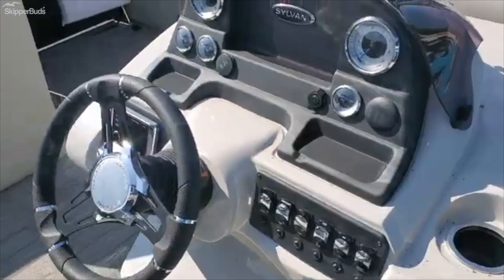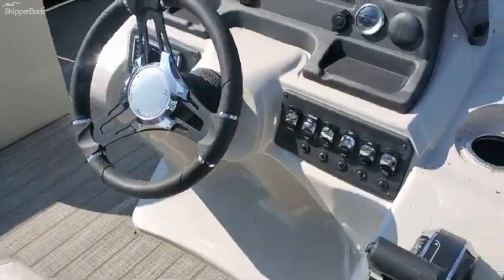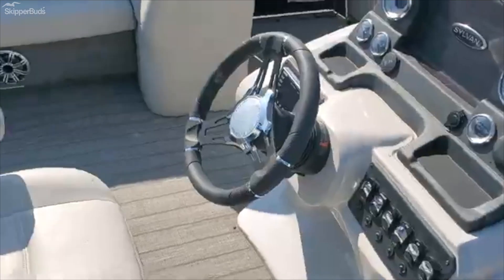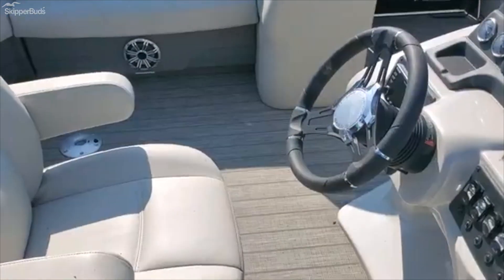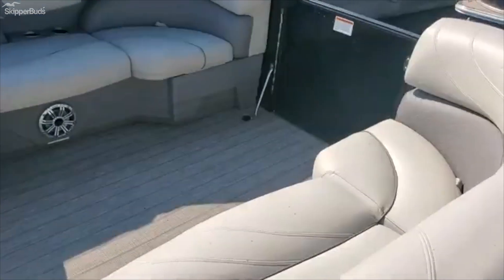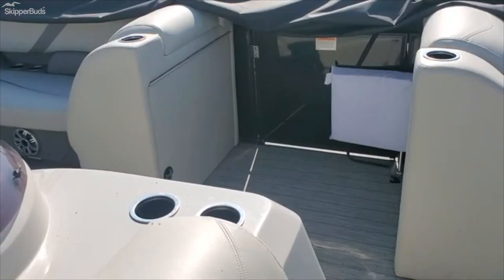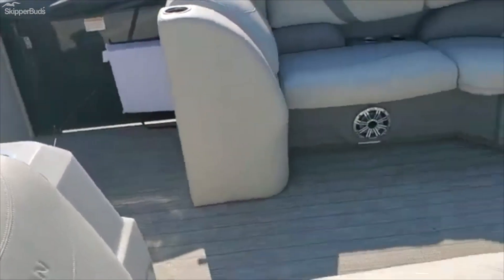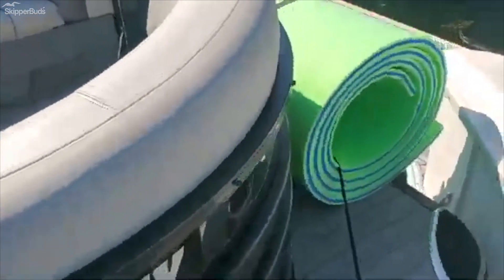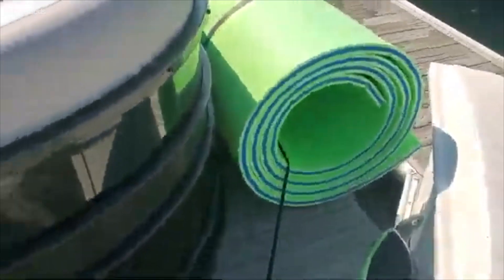It's a 12-person capacity, Kicker stereo Bluetooth, it's got lights underneath the seats. It's got a changing station which is right there. Does not come with the Maui mat, but you can see where one will fit right there.